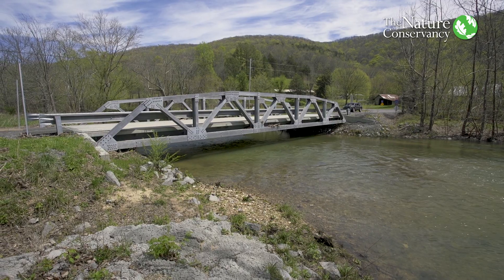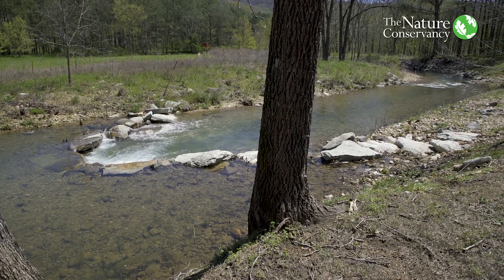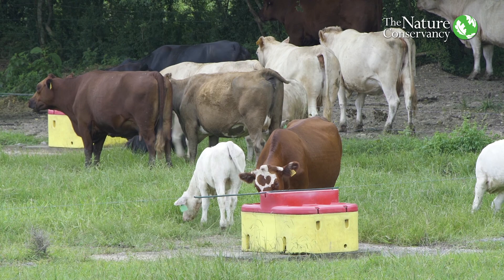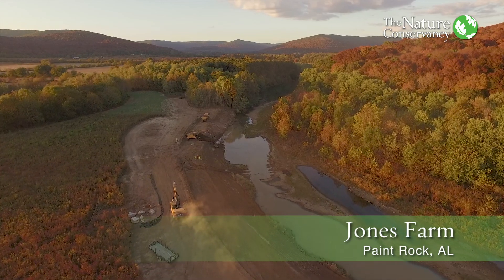Since 2002, we've initiated about 37 restoration projects. It can be as simple as putting up fences to keep livestock out of the creek and giving them alternative water sources, or it could be on the scale of a large stream bank restoration.